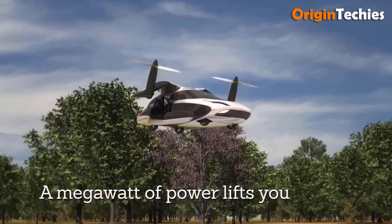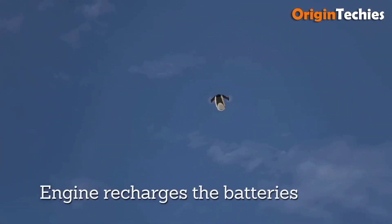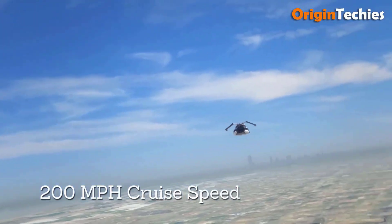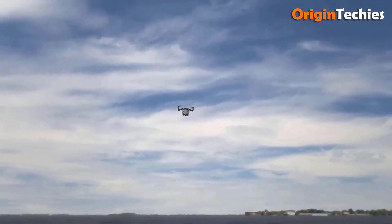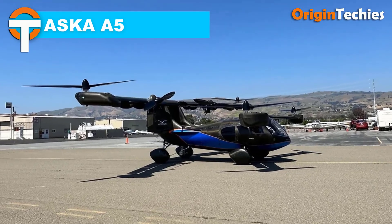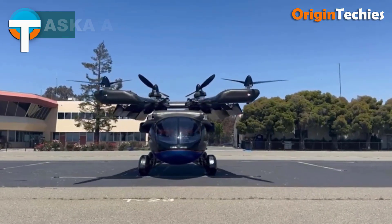It features two propellers powered by two electric motors providing one megawatt of power, fueled by a combustion engine using unleaded automotive gasoline. Designed to fit in a single car garage or standard parking space, the TFX combines a car's convenience with an aircraft's capabilities, making it a groundbreaking solution for modern transportation.